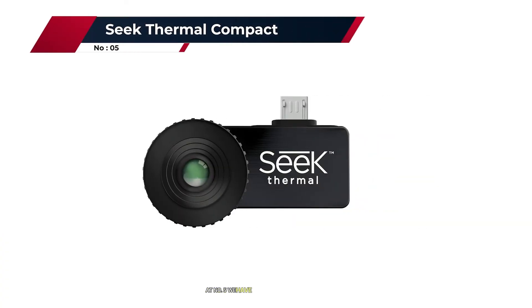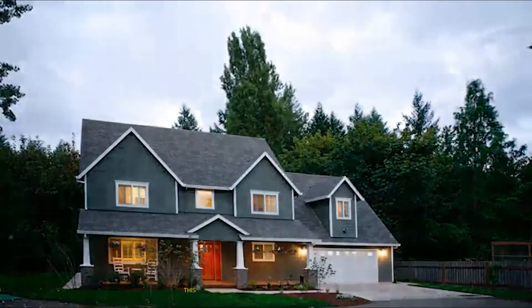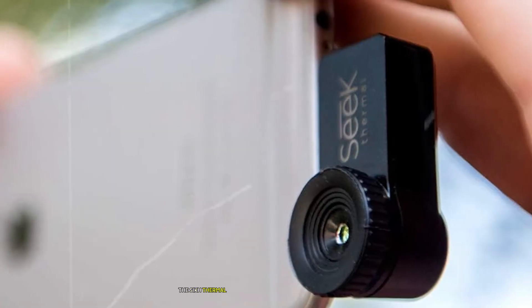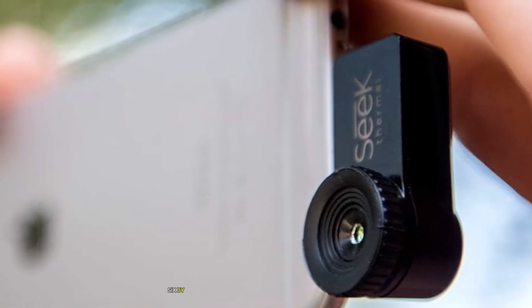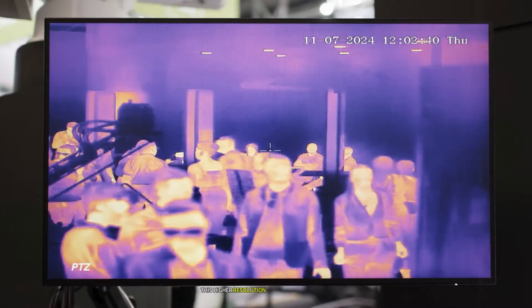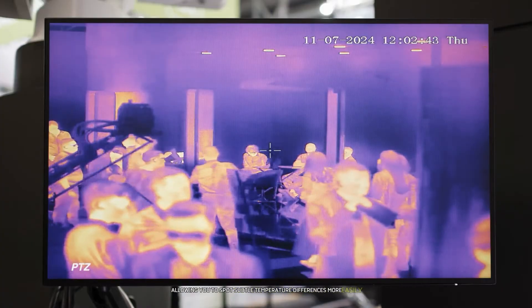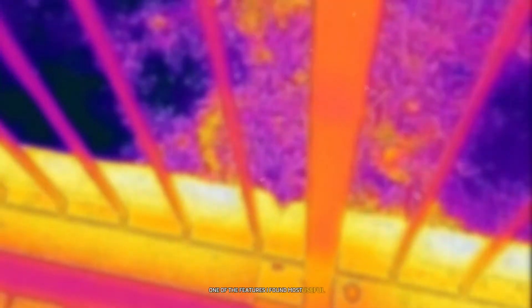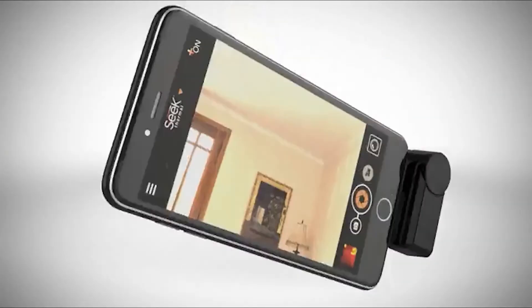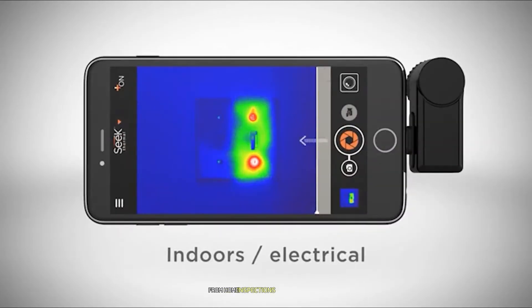At number five we have the Seek Thermal Compact, another smartphone-attachable thermal camera that packs a punch in a small package. This device impressed me with its high thermal resolution and wide temperature range. The Seek Thermal Compact boasts a thermal resolution of 206 by 156, which is significantly higher than many of its competitors in the same price range. This higher resolution translates to clearer, more detailed thermal images, allowing you to spot subtle temperature differences more easily. One of the features I found most useful was the wide temperature detection range of -40°F to 626°F, making it versatile enough for a variety of applications from home inspections to industrial use.